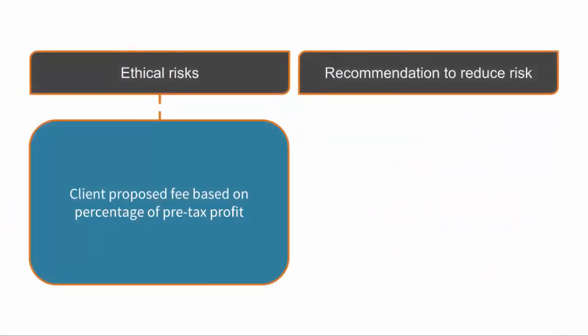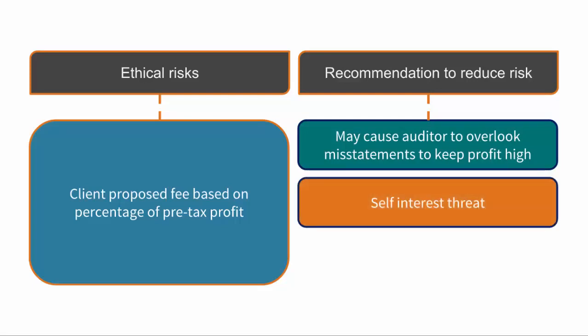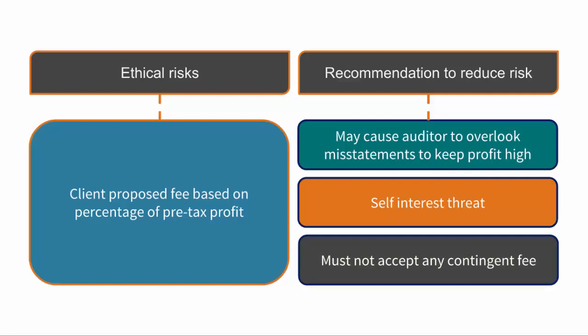One of their clients has proposed that the audit fee be based on a percentage of their pre-tax profit. This may become an incentive to ensure profit is kept as high as possible, potentially leading to auditors overlooking misstatements that would otherwise reduce the profit and in turn reduce their audit fee. This is a self-interest threat as it is a factor that could influence decisions made on the audit. The recommendation should be to never accept any contingent fee — fees should always be based on the estimated hours needed for the client in question.